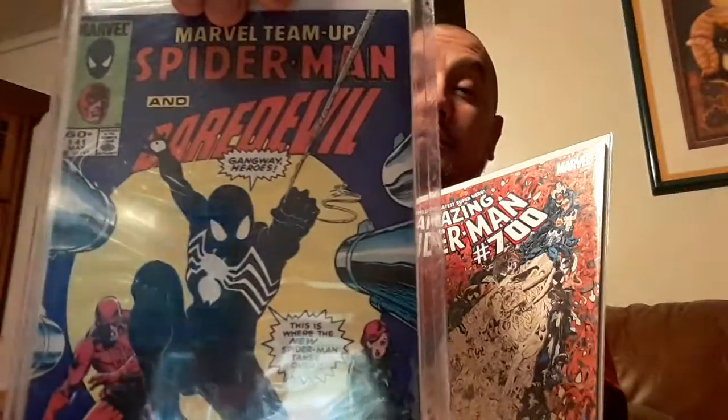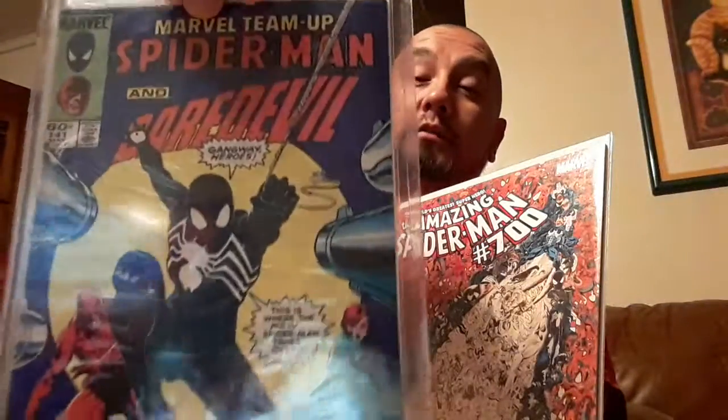Another one that's part of the black suit series debut was Marvel Team-Up #141 — Spidey and Daredevil. Black suit debut on this storyline. That's number two of the four.